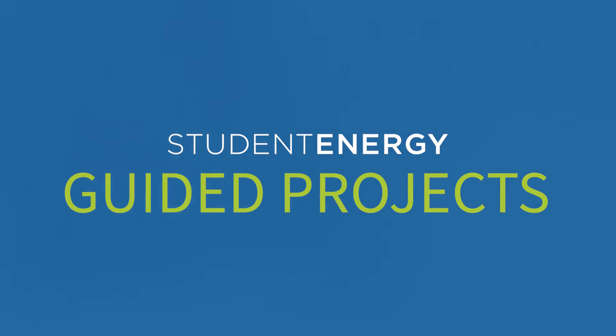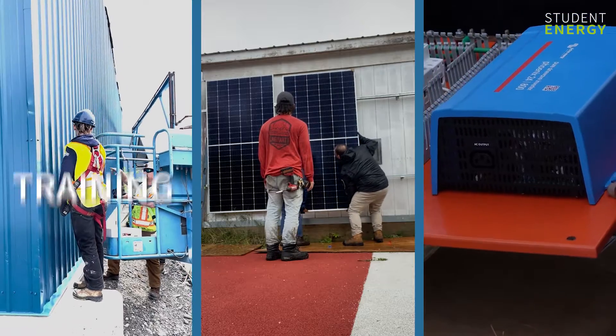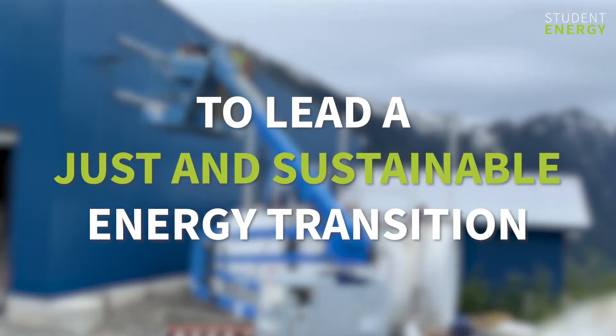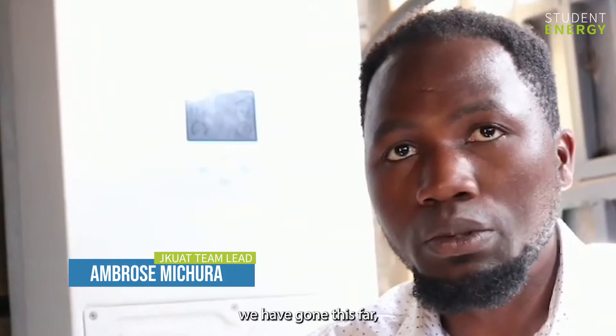Student Energy's Guided Projects program has supported dozens of young people in deploying local clean energy solutions by providing training, coaching and funding support that empower youth to lead a just and sustainable energy transition.